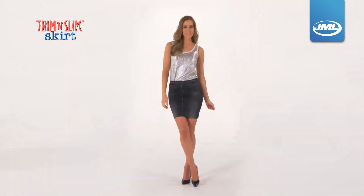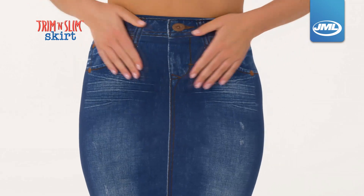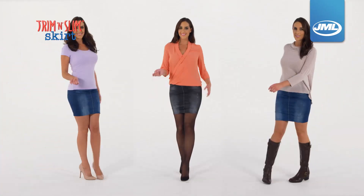Don't just feel great, look sensational. Trim & Slim Skirt gives you a smoother, sleeker outline and a sexy, stylish look you can wear almost anywhere.